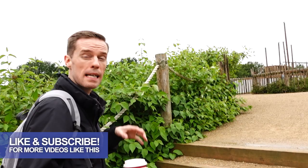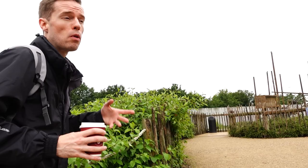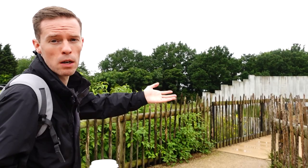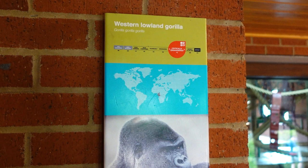One thing we always try and do at places like zoos, which have a big influx of visitors right at the start of the day, is walk right to the far end of the park and then do the whole park in reverse to everyone else. We're at the gorilla enclosure right now and there's no one else here yet — if you go to the front of the park it's absolutely packed. That's a top tip.